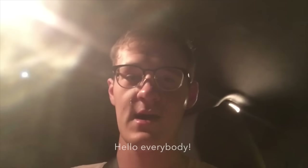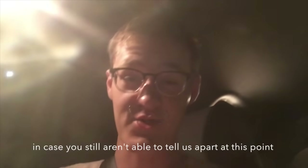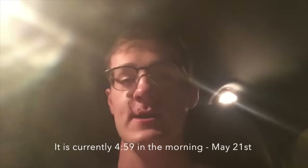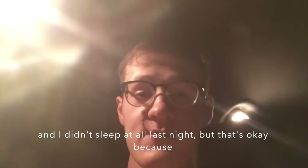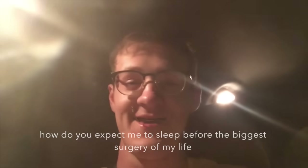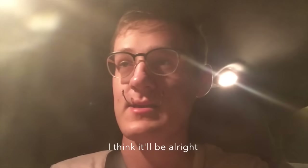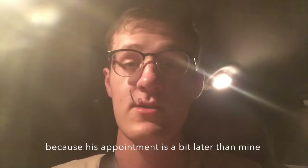Hello everybody! I just got up — I'm Jonah, by the way, in case you still aren't able to tell us apart. It is currently 4:59 in the morning, May 21st. I didn't sleep at all last night, but that's okay — I can't expect to sleep before the biggest surgery of my life. Soren isn't in the car with us because his appointment is a bit later than mine.